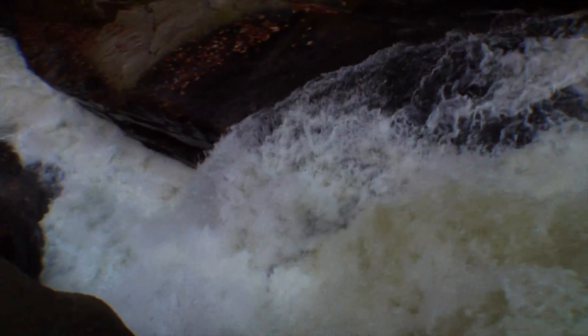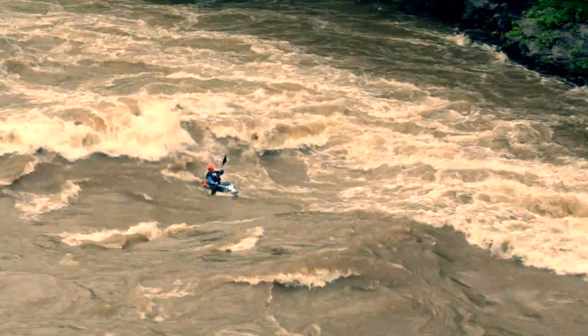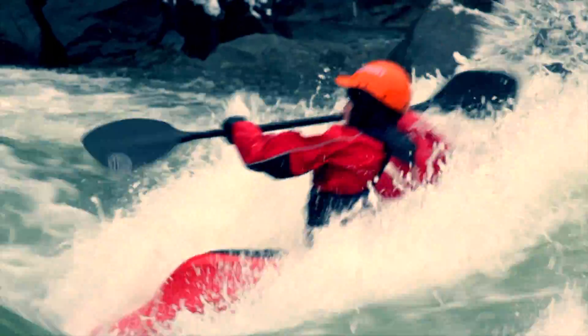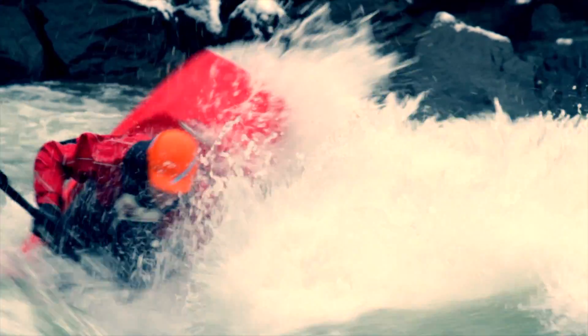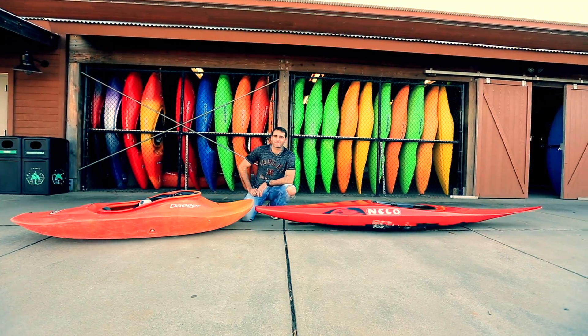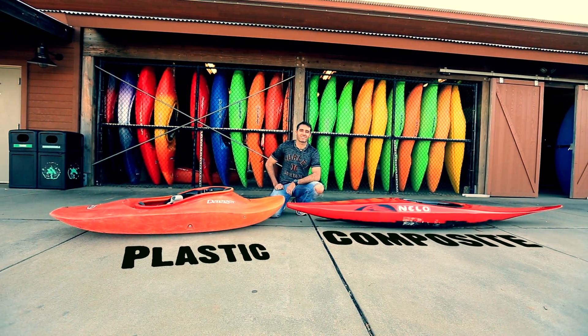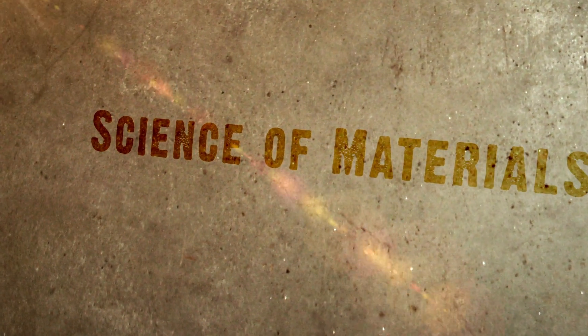And finally, if you're going to do some tricks, you need a combination of tough and light and strong and somewhat lower buoyancy. I have boats for all of those things, but today we're going to look at the science behind these two materials: plastic and composite.